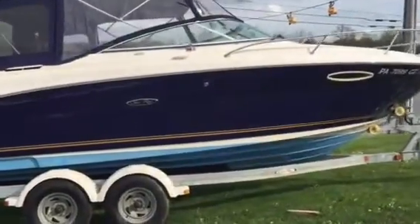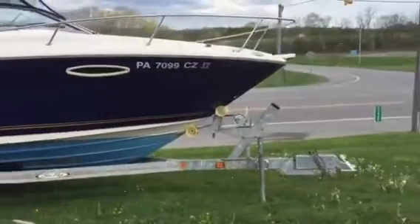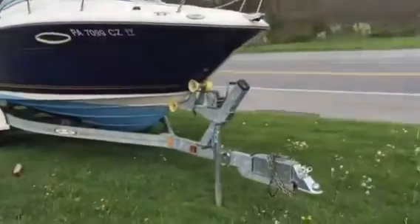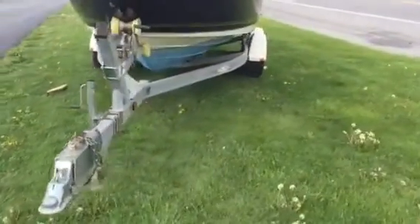Here's our 2006 Sea Ray 225 Weekender. This was a local trade boat, only used here at Lake Racetown. One owner, has 158 hours on it. Comes with a galvanized Shorelander trailer.